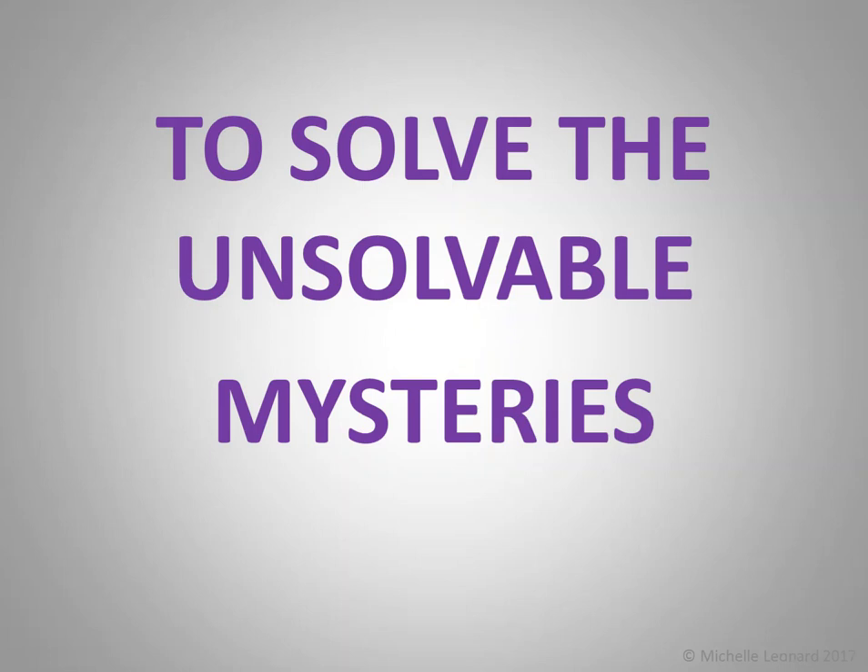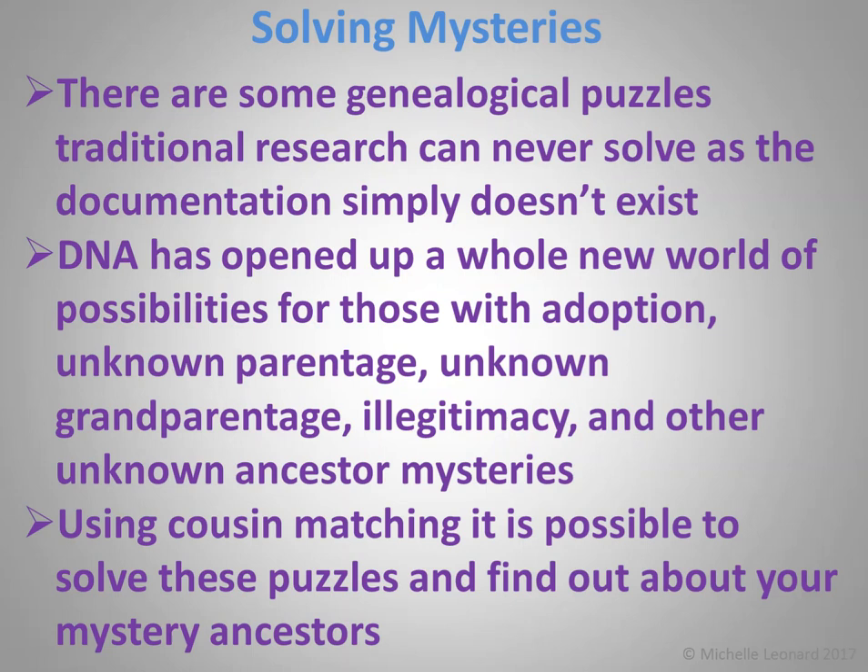Number two: to solve the unsolvable mysteries — unsolvable up until DNA, that is. There are some genealogical puzzles traditional research can never solve, as the documentation simply doesn't exist. DNA has opened up a whole new world of possibilities for those with adoption, unknown parentage, unknown grandparentage, illegitimacy, and other unknown ancestor mysteries. Say you have your grandfather's birth certificate and on it there is only the mother's name and a blank for the father. There's nobody alive that's going to tell you who that mystery man was, and no documentation you're going to find. But DNA just might. Using cousin matching, it's possible to solve these puzzles and find out who your mystery ancestors actually were.